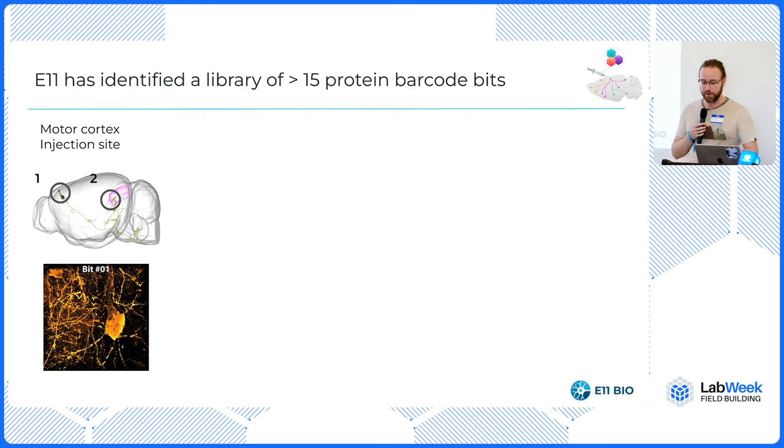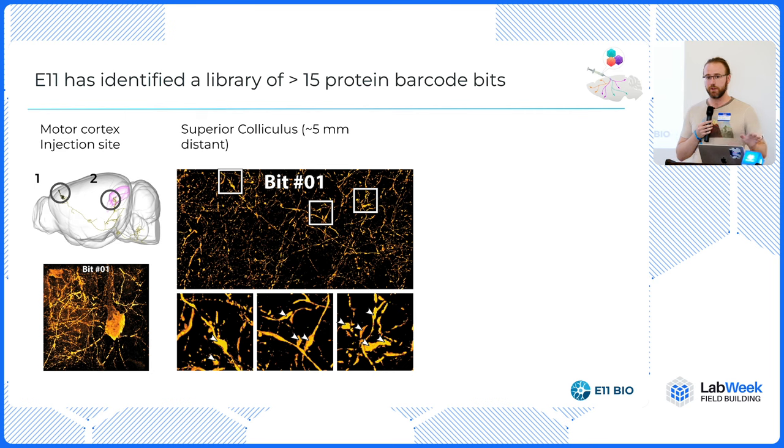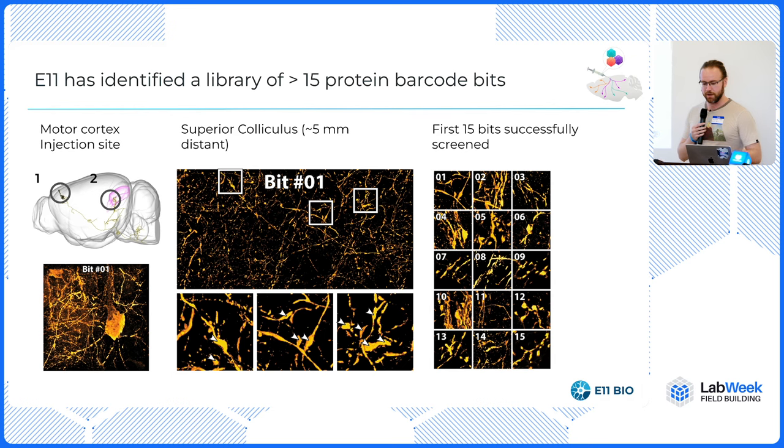We tried this experiment and on the very first try, we were able to see beautiful expression in the superior colliculus — the very end of the axons of these motor neurons. You could just see the synapses, the synaptic boutons in the bottom frames. We were like: wow, this has been a hard problem for 20 years, and we have traction now. Then we started screening more possible candidates for these barcodes and found a second one, a third one. Before long, we had found our initial library of 15 bits — our goal for the first phase of our program. And actually we've kept going: now we're at 23.